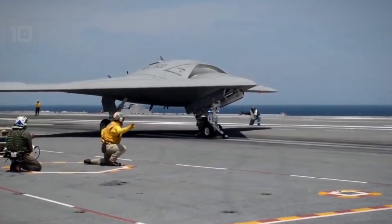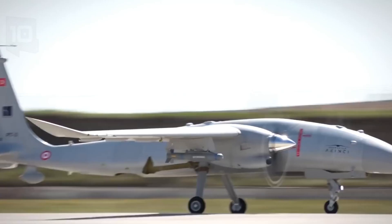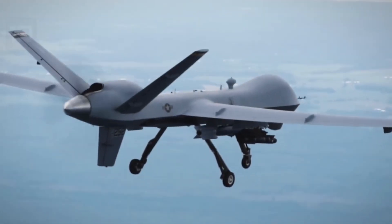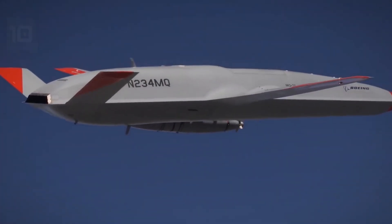Brace yourself as we delve into the cutting-edge technology of drones. We'll be comparing the top two most advanced drones in the world, developed by two superpowers: China and the United States.